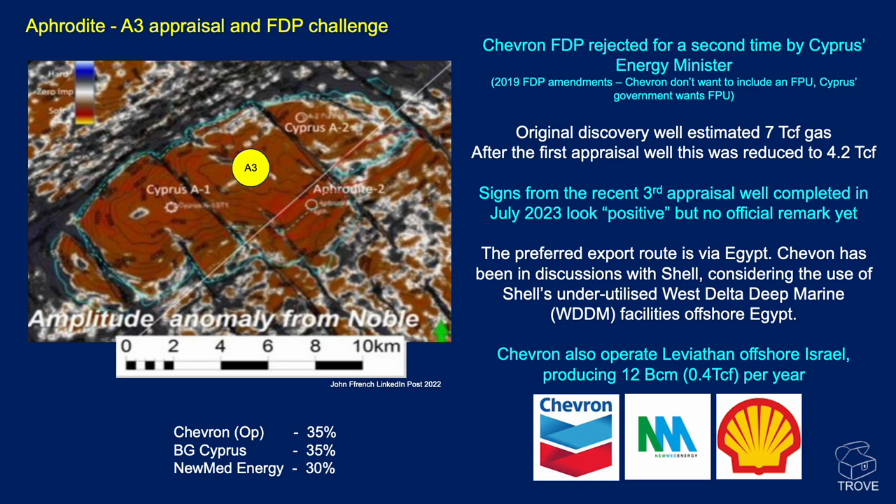The third appraisal well was targeting the central area of the field. The preferred export route for Chevron is via Egypt, and Chevron has been in discussions with Shell about using the underutilized West Delta Deep Marine facilities offshore Egypt. Partners in Aphrodite are BG Cyprus and Numed Energy.